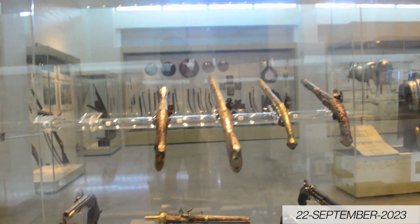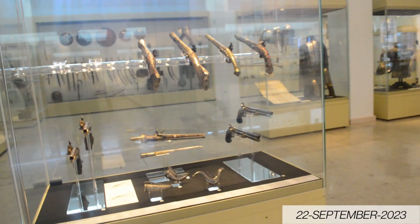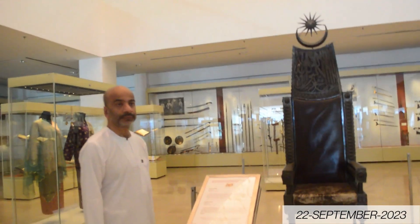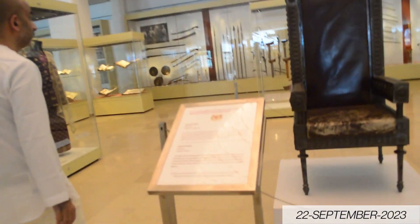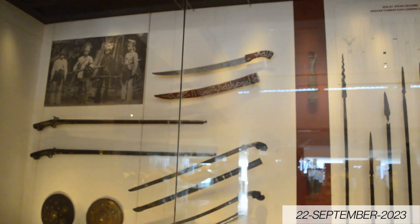We can find here ceramic jewelry, coins, textiles, and different artifacts which were used in previous history in the Islamic world.